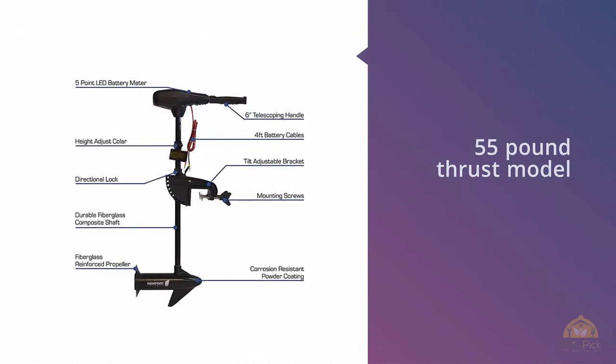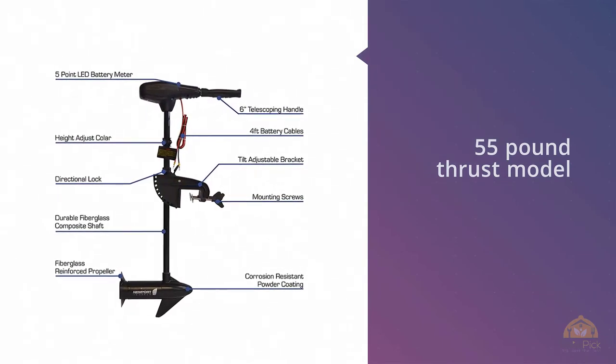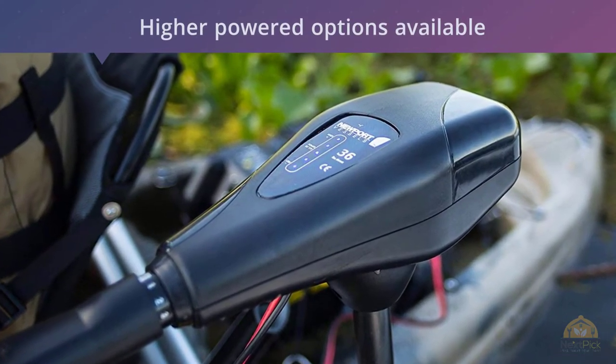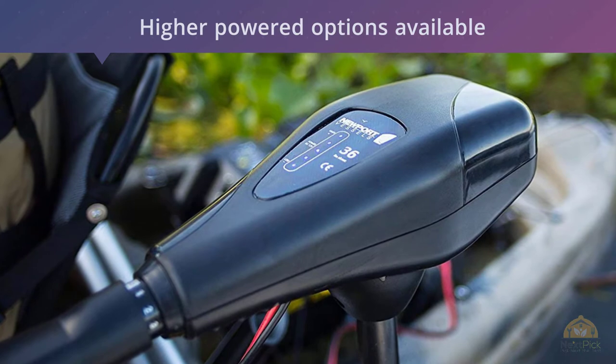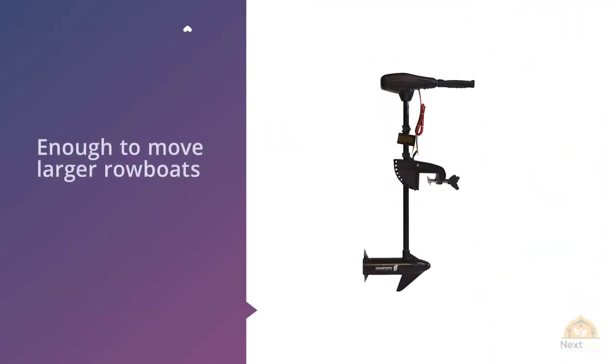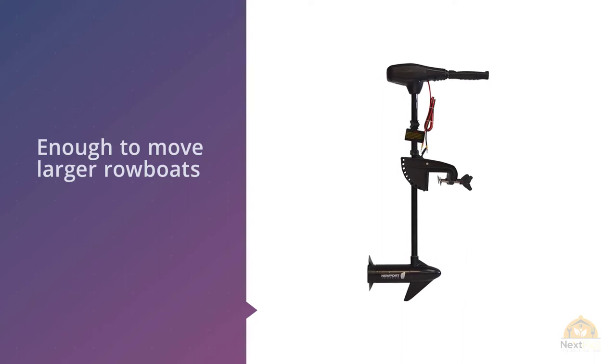Number two: Newport Vessel's NV Series 36 lb thrust saltwater transom-mounted electric trolling motor. Here's another great value trolling motor by Newport Vessels. This 55-pound thrust model will really get you moving. If you have a larger vessel that could use a little more power than a 30-pound thrust motor provides, then this unit is for you. There are some even higher-powered options available as well.